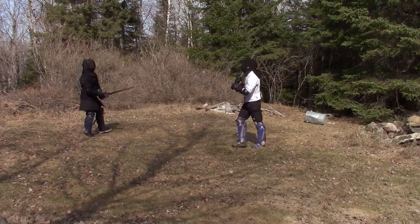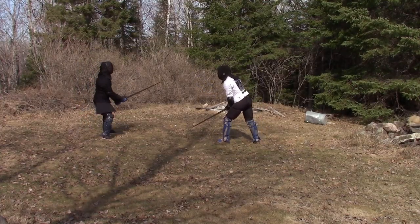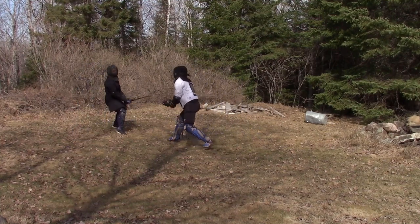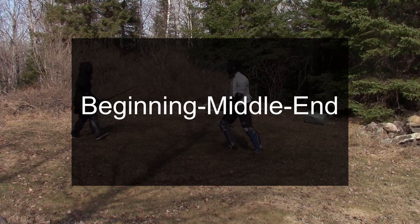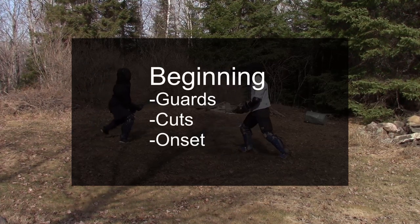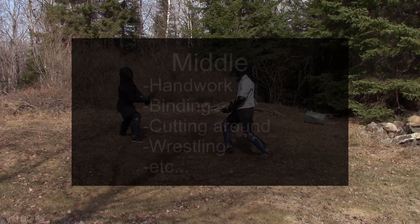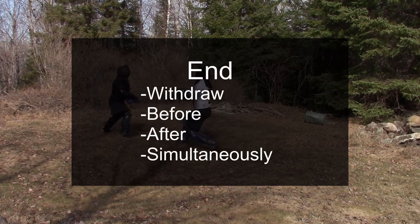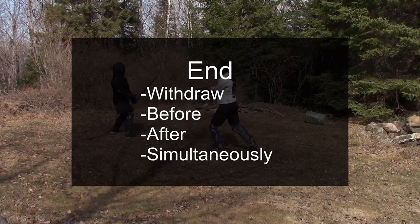In the early Zettel sources there is not an explicitly laid out distance format that we see later on. We do see Meyer add a little bit more, explaining the beginning, middle, and end of fencing. Beginning encompasses the guards, the cuts, and the onset. The middle is handwork, binding, cutting around, and wrestling. The end being the three forms of how to withdraw.